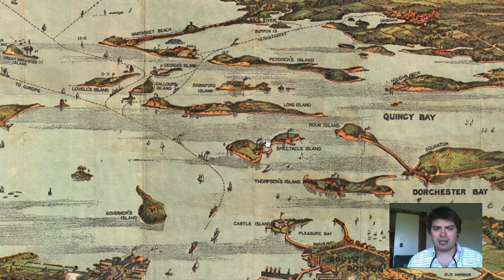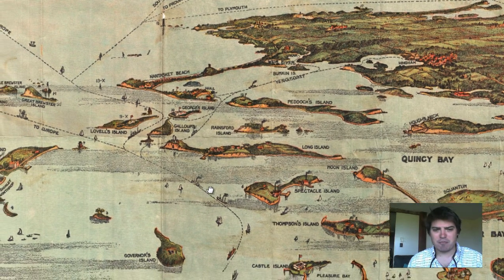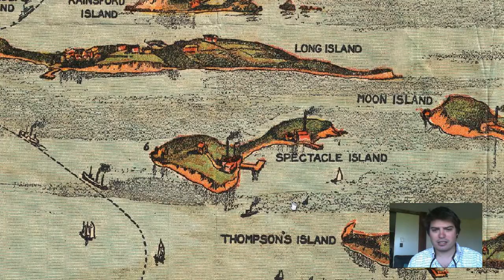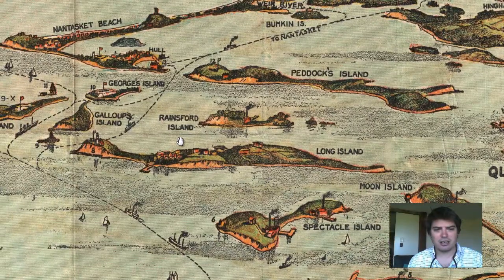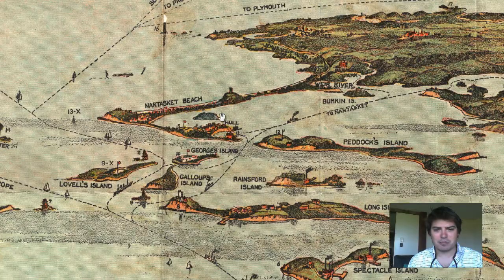We zoom in and obviously we can see many labeled areas. Here's Spectacle Island, Moon Island, Long Island, Rainsford Island, Nantasket Beach.